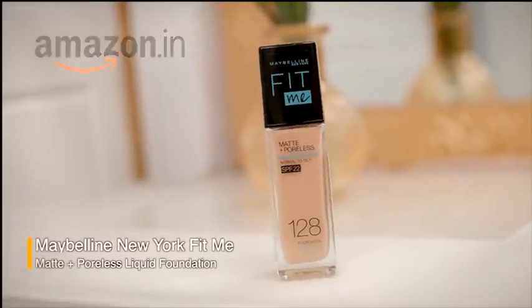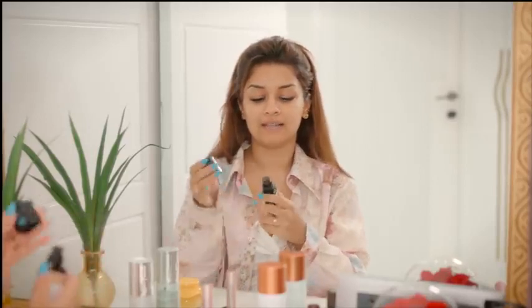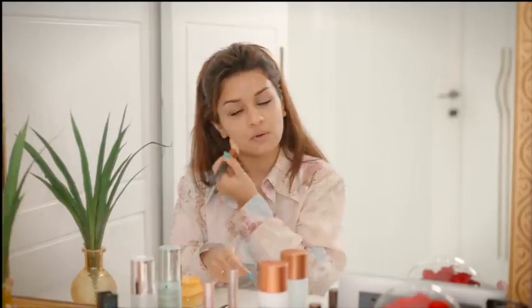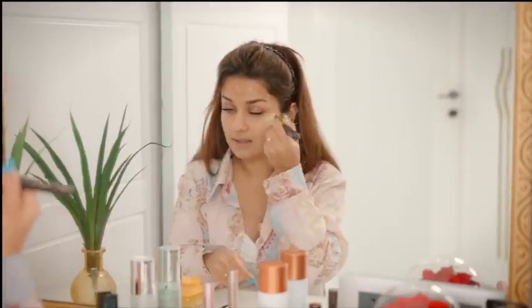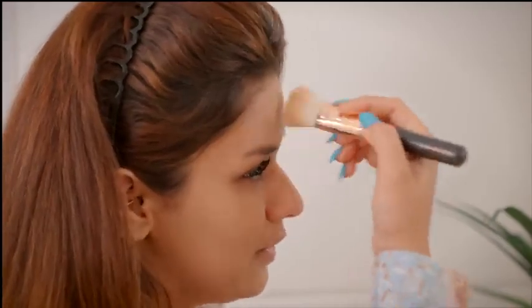I'm going to be starting my makeup routine now. The first thing we have here — I got this from Amazon — it's called the Maybelline Fit Me Matte Plus Foundation. It has SPF 22 already which is so cool, and I'm going to be using shade 128. It's a poreless foundation so it just goes on really nicely, glides on your skin and it's matte. One trick I do when applying my foundation is I basically don't apply it near the areas I'm going to be concealing — not under the eyes, not around the lips. If you have any acne scars or spots, just skip those areas. That's my trick.